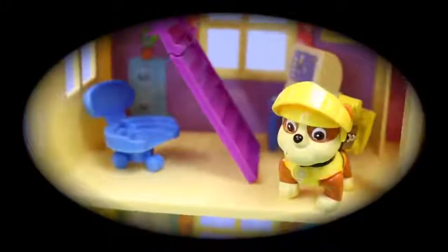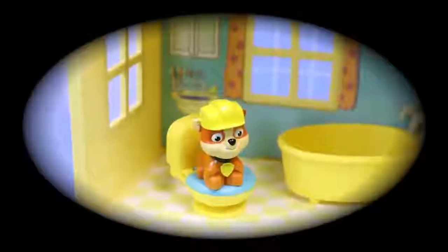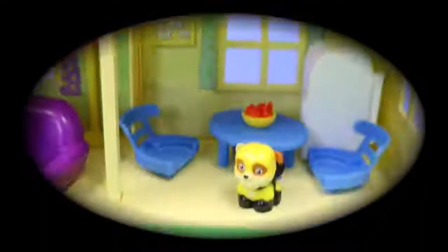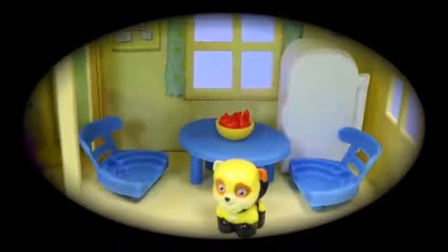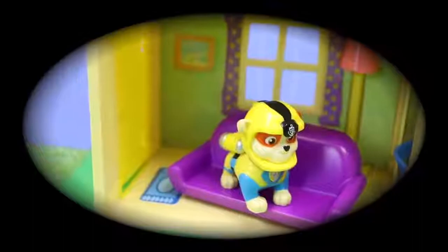He's probably looking for a dragon or something. Now in the bedroom we have Super Pup Rubble — maybe he wants to take a nap. In the bathroom we've got a baby Rubble — he's sitting in a funny position. In the bedroom we have regular Rubble, who loves playing with trains. In the kitchen we have baby Super Pup Rubble, and he's looking at those apples on the table. And finally in the living room we have Sea Patrol Rubble standing on the purple couch.